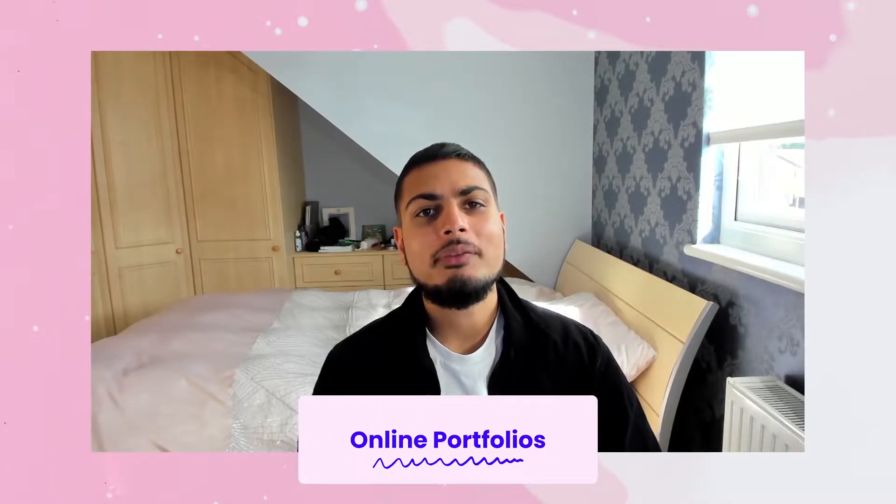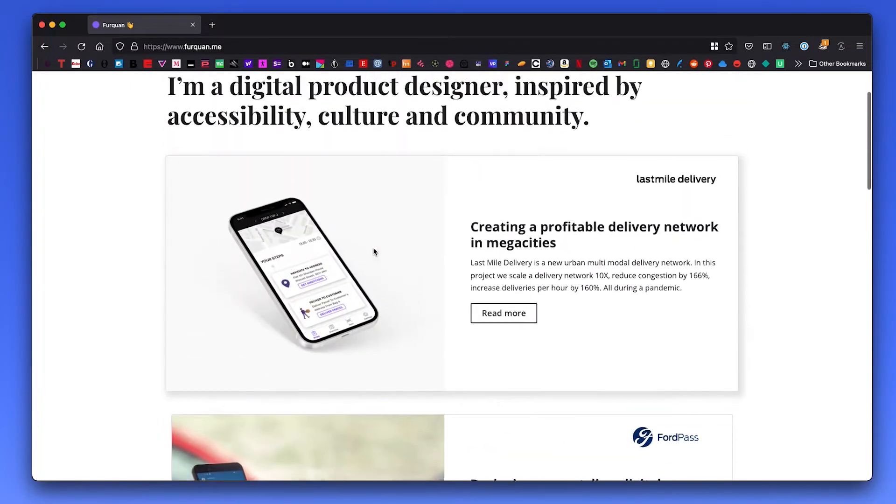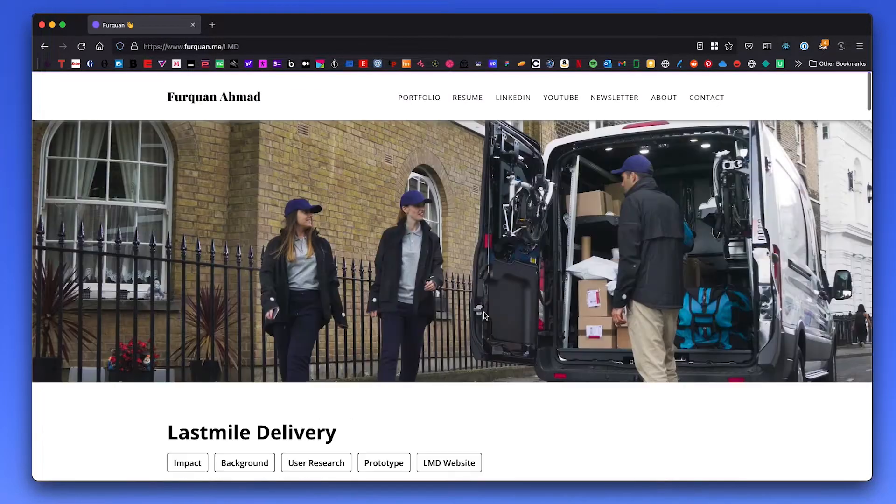Hey friends, welcome back to my channel. If you're new here, my name is Rakan, a product designer working in London, and in this video I'm going to walk through my online design portfolio that helped me land interviews at big tech companies like Spotify, Snapchat, Facebook, WhatsApp, Shopify, and many more.